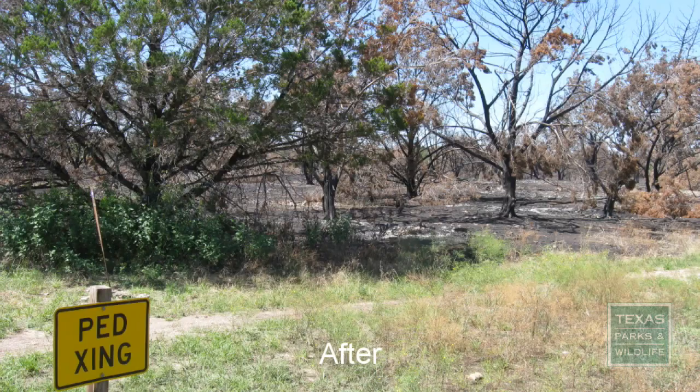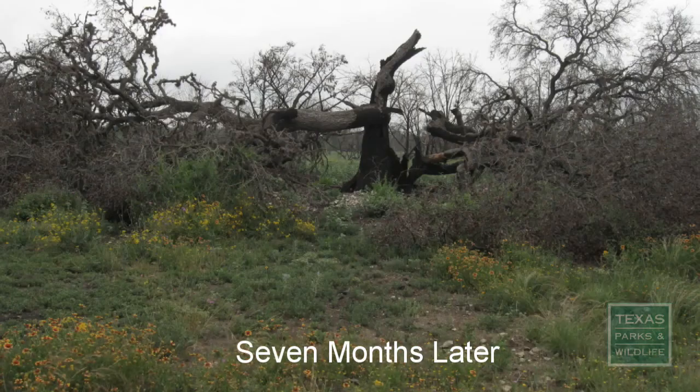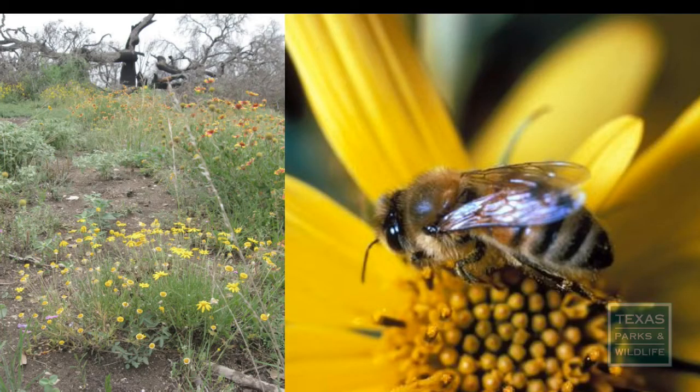Conducting a prescribed burn, also known as a controlled burn, every five to ten years suppresses the woody plants and encourages new growth of shrubs, grasses, and soft-bodied plants like wildflowers.